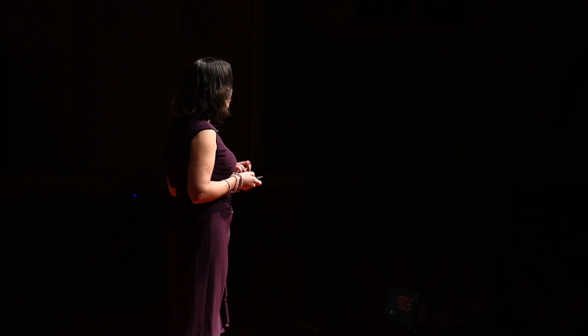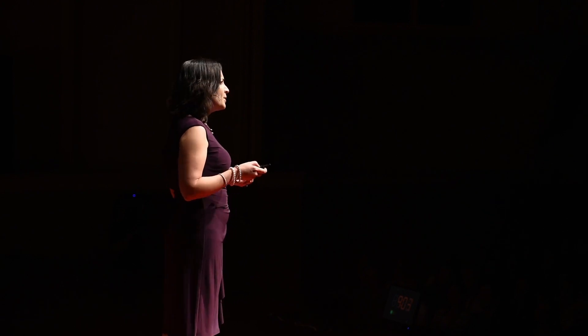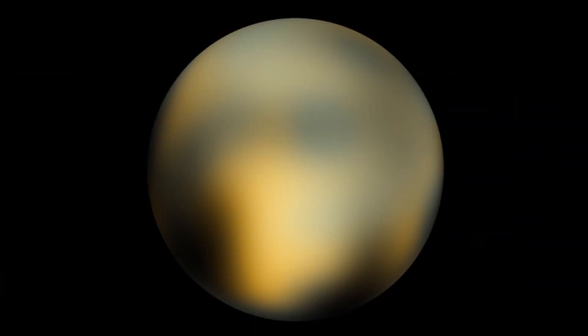This was important because we thought by understanding Pluto better, we would understand our outer solar system better, which would tell us more about how our whole solar system both formed and evolved. We tried looking at Pluto from the Earth with telescopes we have available, and this was the image we constructed.